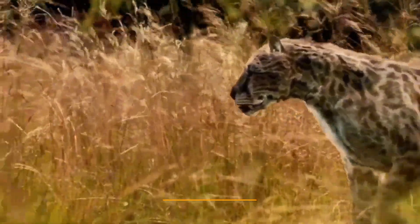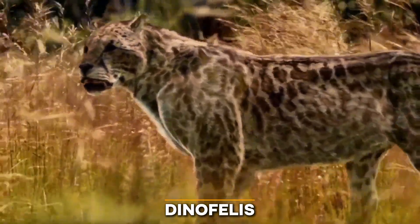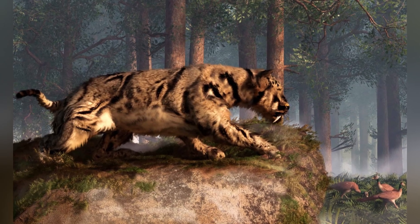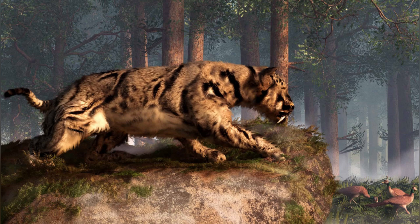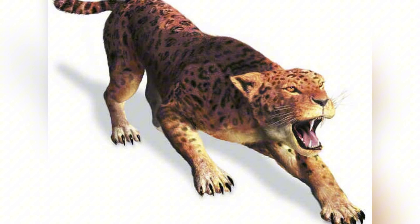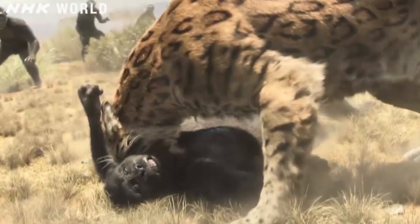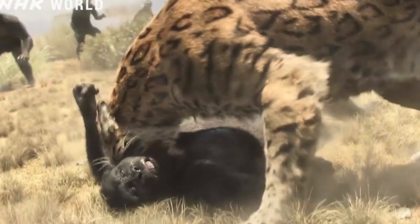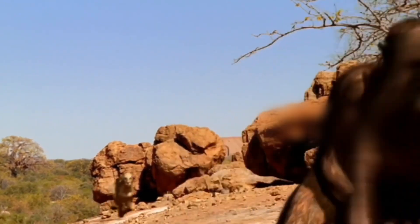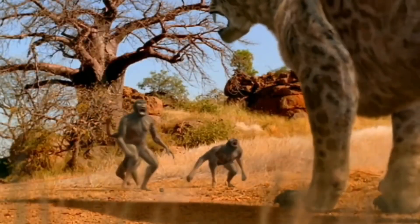One of the most dangerous predators of this time period was Dinofelis. This animal weighed between 200 and 300 pounds and stood about 2.5 feet at the shoulder. This big cat is frequently referred to as the false saber-toothed cat. Dinofelis' canine teeth were shorter than those of a saber-toothed cat, but they were still incredibly strong and thick, and the predator used these teeth to crush the necks of its prey. Australopithecus, standing around 4 feet tall, would have been dwarfed by this predator, and their interactions with Dinofelis likely revolved around evasion and survival.